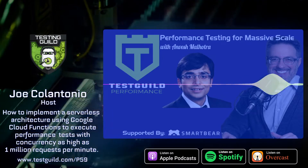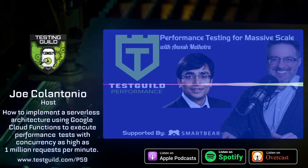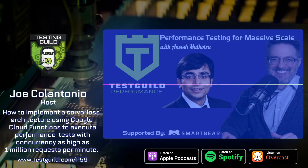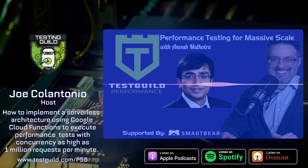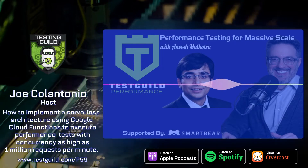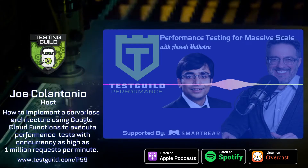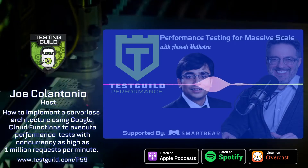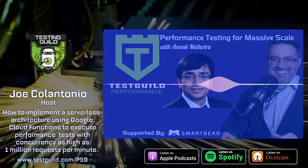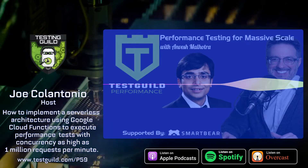Before we go, are there any parting words of wisdom you want to leave the guild? I would like to thank my wonderful team at Gannett, who worked together to build innovative tools and services that shaped the next generation of testing. Thank you all for your time. If you have any further questions, you can connect with me on LinkedIn at linkedin.com/in/nvesh-malhotra. Thank you, Anvesh, for your performance testing awesomeness.